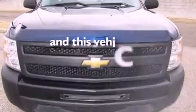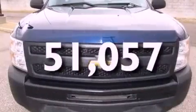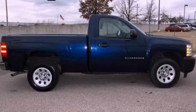This vehicle has less than 52,000 miles. We invite you to contact us today to learn more about this vehicle.